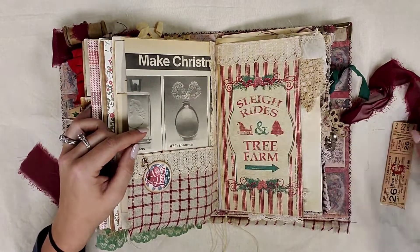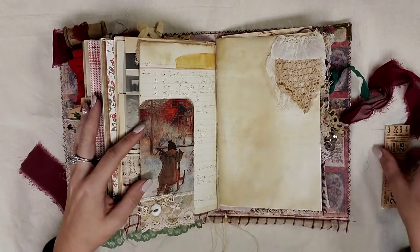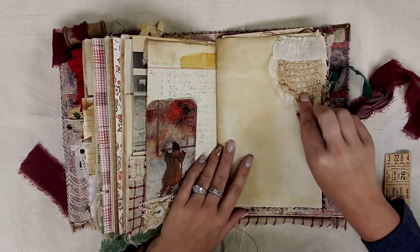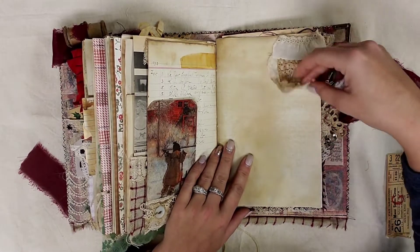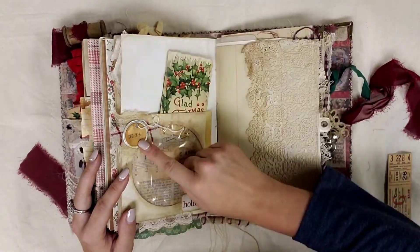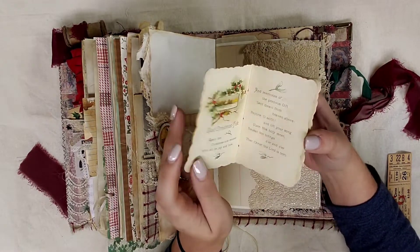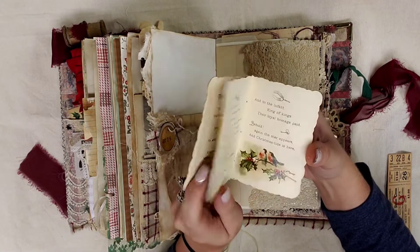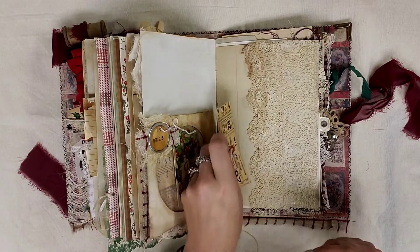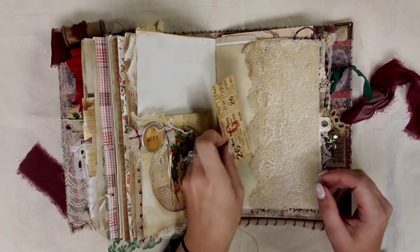Over here we have a pocket, and this is a decoupaged paper with some napkin that I made. And over here we just have a ledger sheet and a tuck spot and another tuck spot right here. Then over here we just have an antique lace flip. Over here we have a CD case and it says December 25th, and inside is this gorgeous little book — I almost didn't put this in here, I was planning on keeping it for myself, but then somebody contacted me and really wanted it so I sold it to them. And then we have a double tuck spot over here.